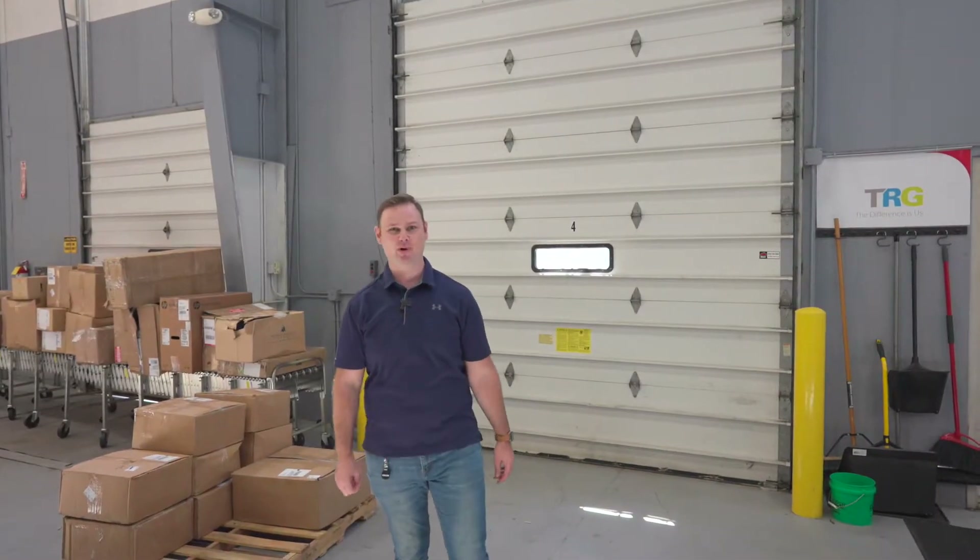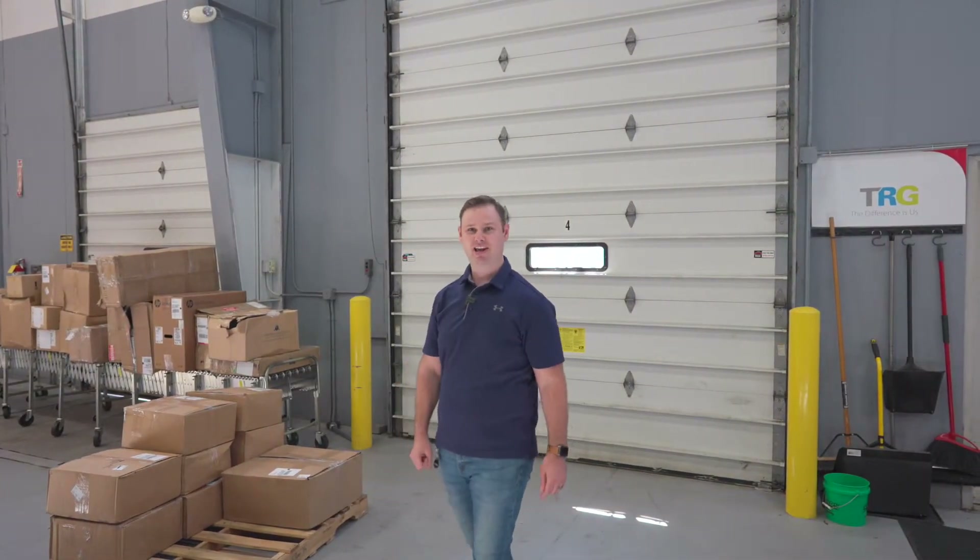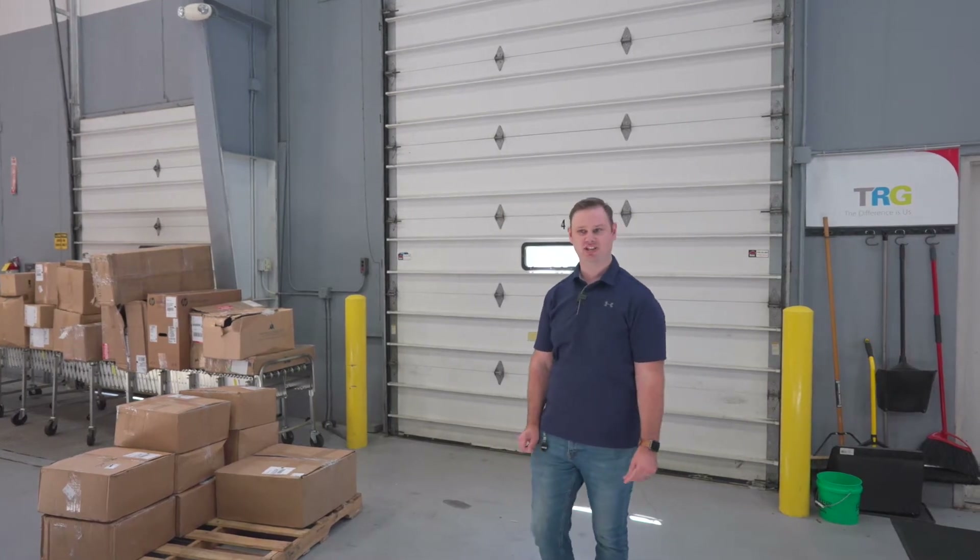Welcome to TRG Service Center in beautiful Westlake, Ohio. I'm going to walk you through today our receiving process into our repair process and just give you a little tour.